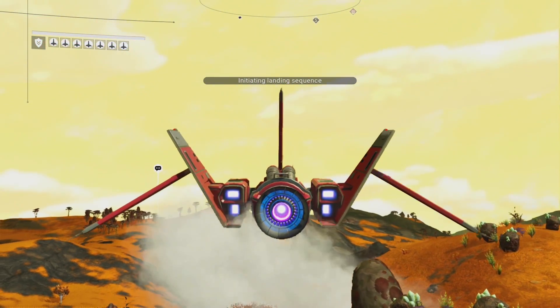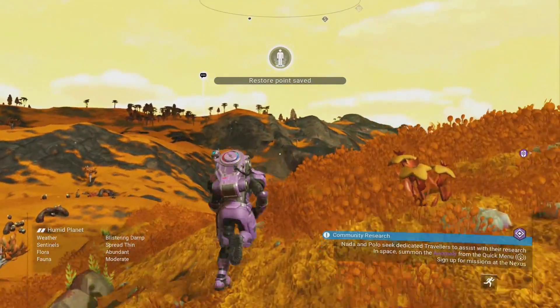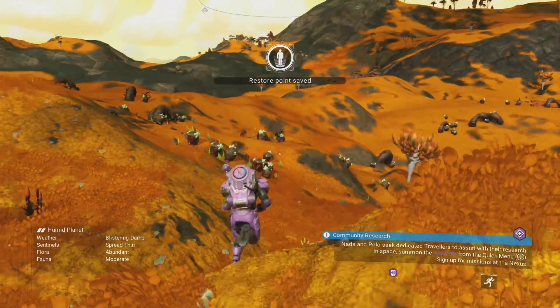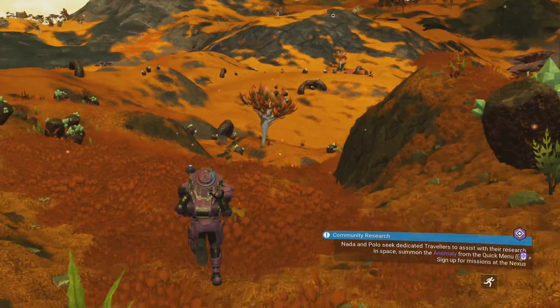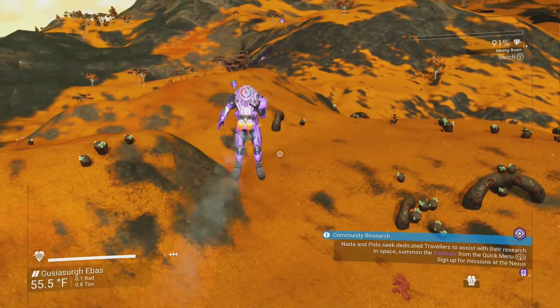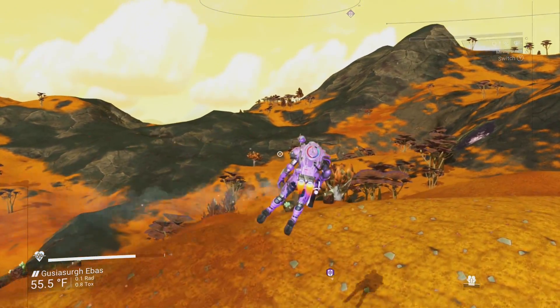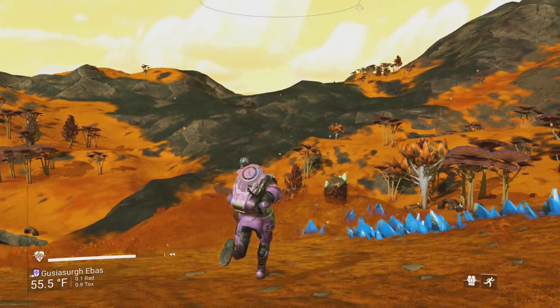So earlier today, January 22nd, it is a Wednesday. There were rumblings of a new update coming out, and I was freaking out a little bit. I went and checked on it, and lo and behold, on the No Man's Sky website this morning, this is what I saw, and it is pretty awesome.